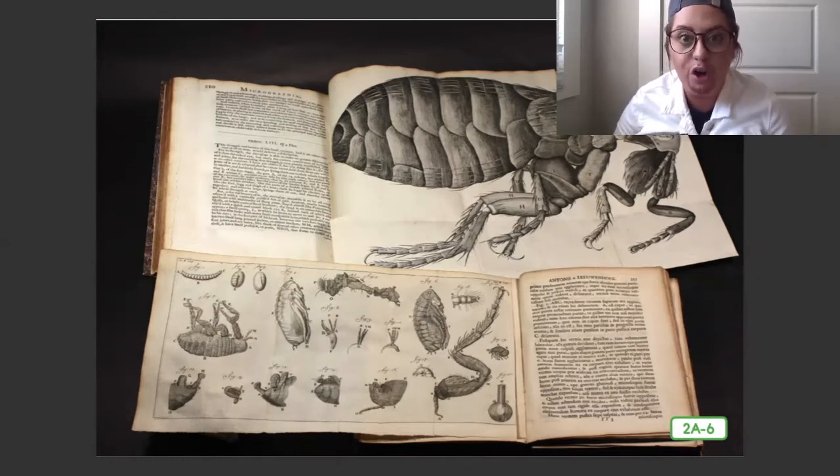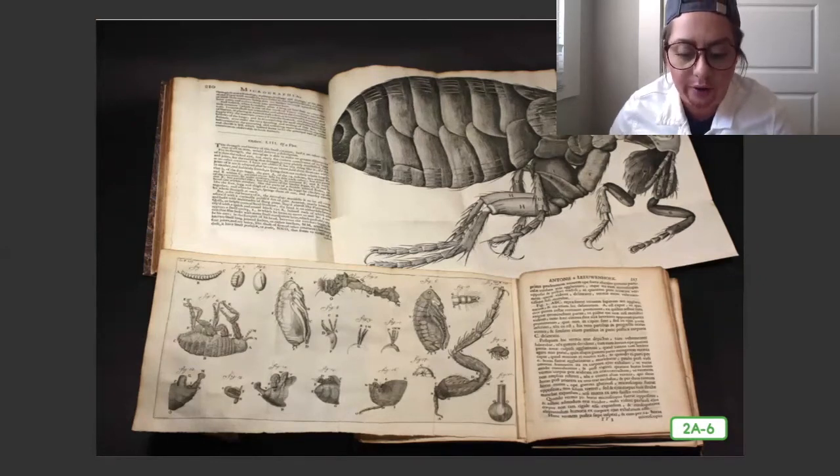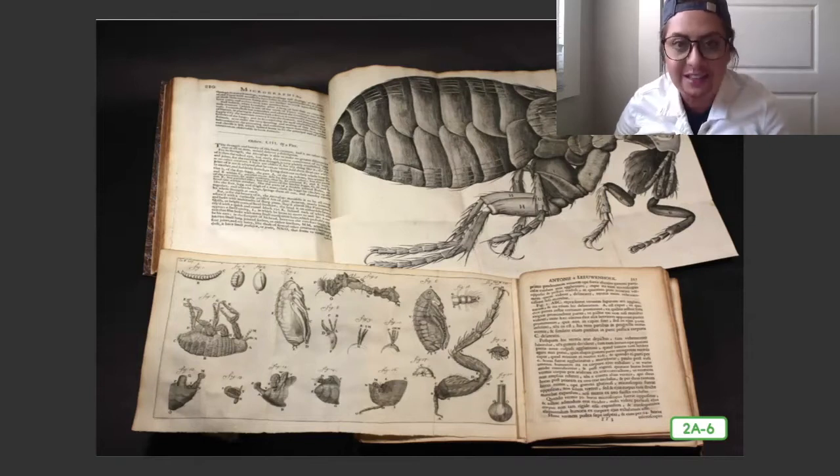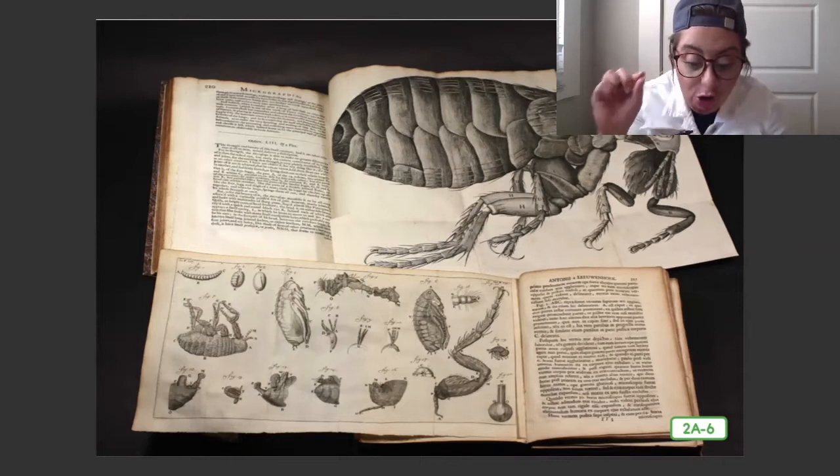Written by Robert Hooke, the book was full of drawings of tiny things only seen through a microscope. Anton was fascinated by how large and detailed the small, tiny objects looked when seen through the lenses of the microscope.